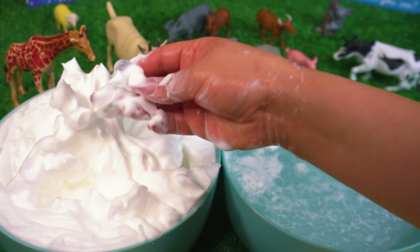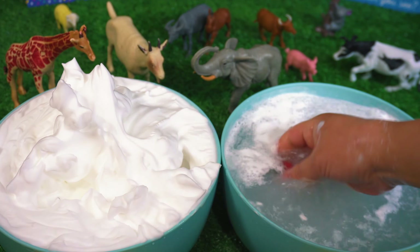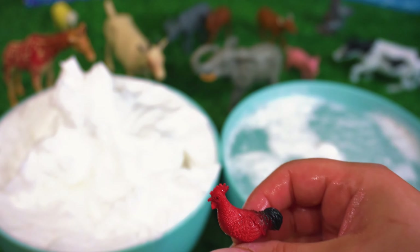Let's keep looking. Let's wash it so we can find out what it is. It's a baby rooster.